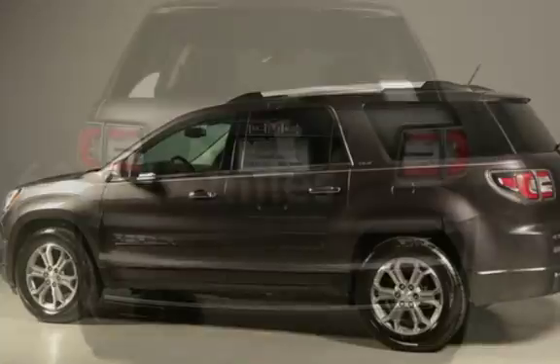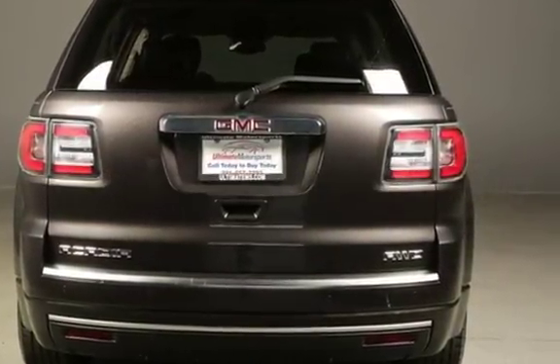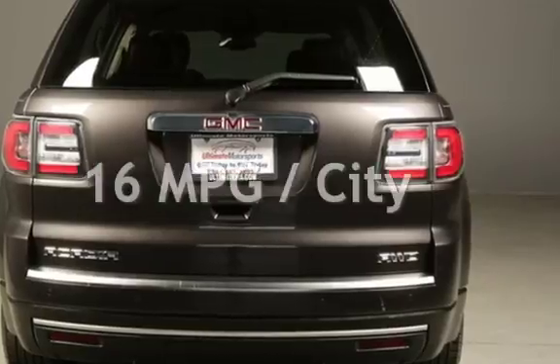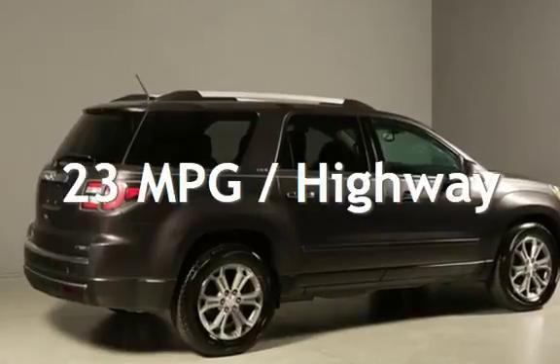This GMC has less than 63,000 miles on the odometer. Estimated fuel economy for this vehicle is 16 miles per gallon in the city, and 23 miles per gallon on the highway.